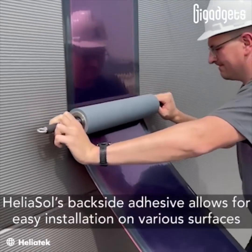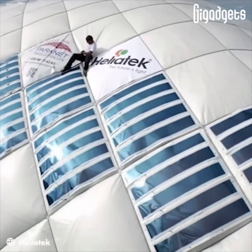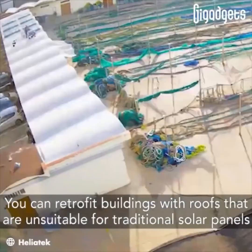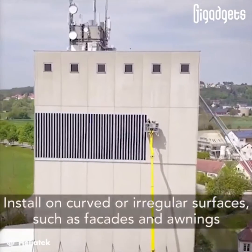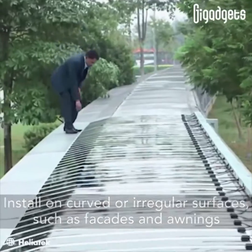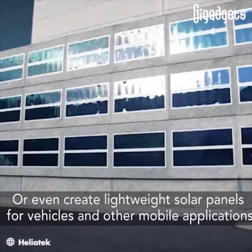Heliosol's backside adhesive allows for easy installation on various surfaces. You can retrofit buildings with roofs that are unsuitable for traditional solar panels, install on curved or irregular surfaces such as facades and awnings, or even create lightweight solar panels for vehicles and other mobile applications.